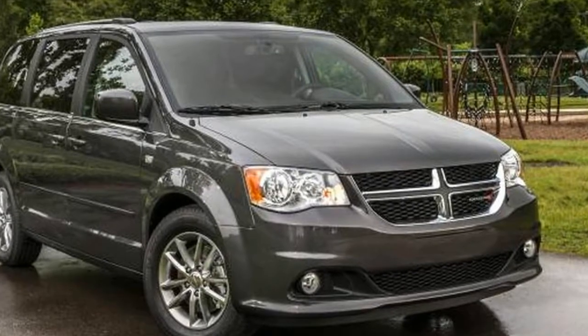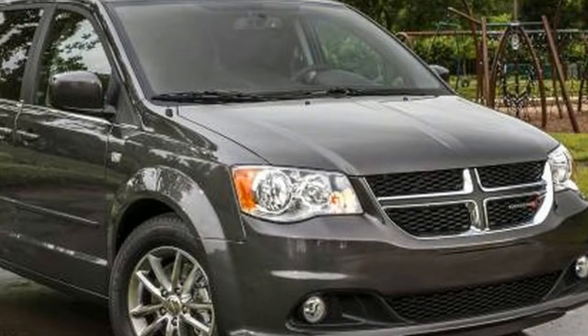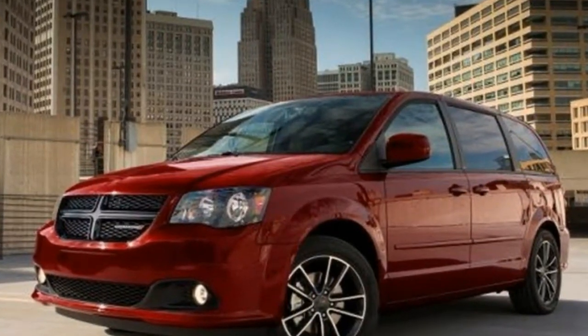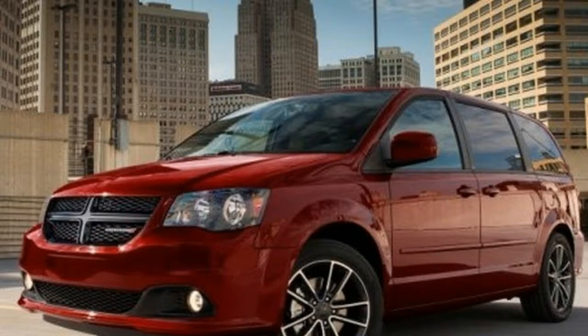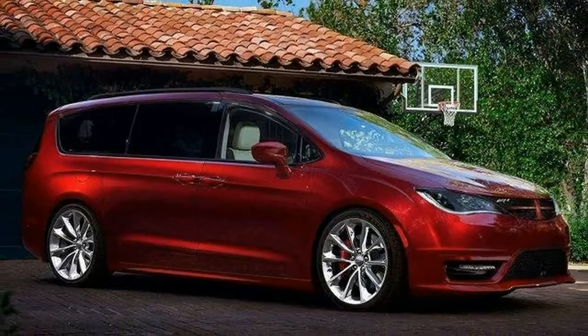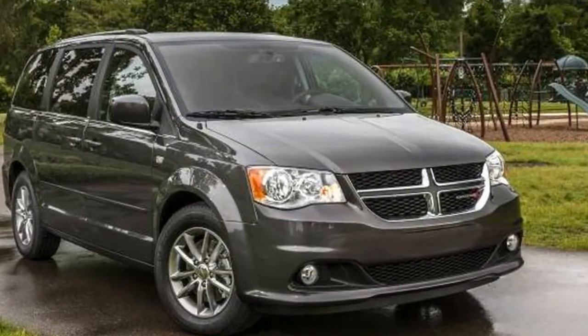Few things changed for the Grand Caravan for 2017. The biggest revision was a reduction in trim levels from 6 to 4: SE, SE+, SXT, and GT. All trim levels were enhanced with a 6.5-inch touchscreen infotainment system and a backup camera. While SE+ models got Dodge's popular Blacktop appearance package.